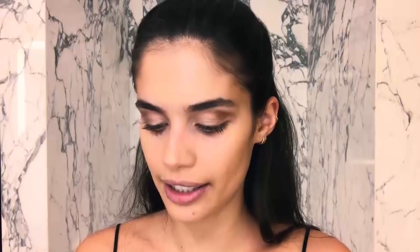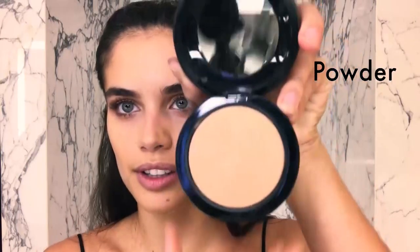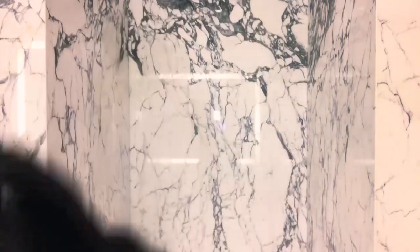Now I'm going to do a little bit of contouring. I like to add a little bit of this matte powder — it's a little bit dark, but I'll just use it a little bit here.